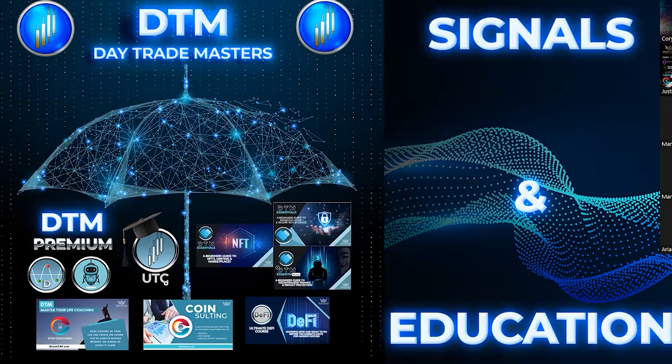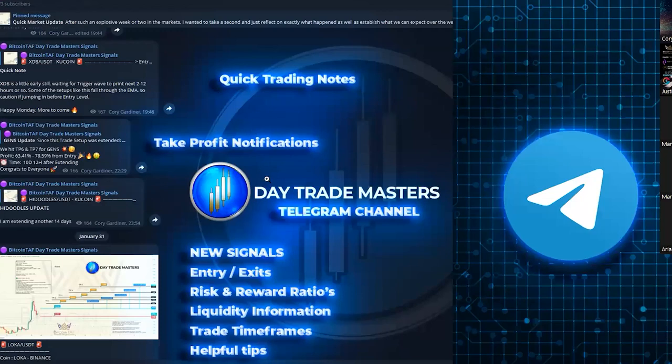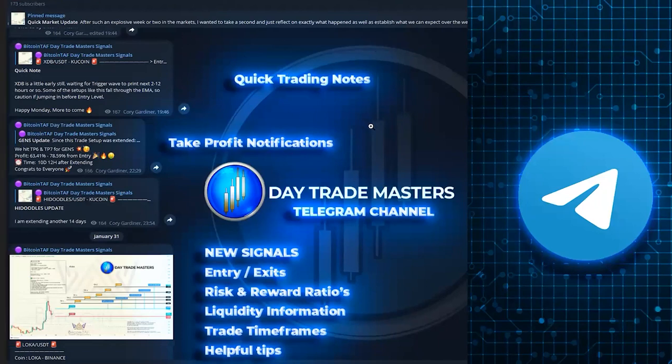Signals and education — that's what DTM is all about. We give you signals for your own strategy that you can use. This is not financial advice; you use it in your own trading strategy and on your own charts. We also give you top-notch education to keep abreast of the DeFi space, NFTs, and trading with the UTC. It's not a stagnant course — we always upgrade it with information to keep everyone relevant, especially in trading.